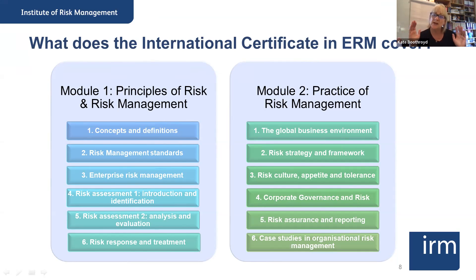In module two, we go into the depth of risk management. We start to take those principles learned in module one and apply them. We think about what risk management looks like in a global business environment, taking account of the geographies you might be working in, the industries, and the regulatory requirements — applying it to different situations that adds value to you.